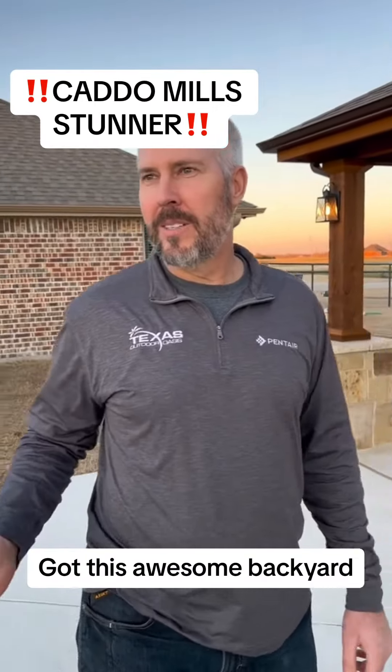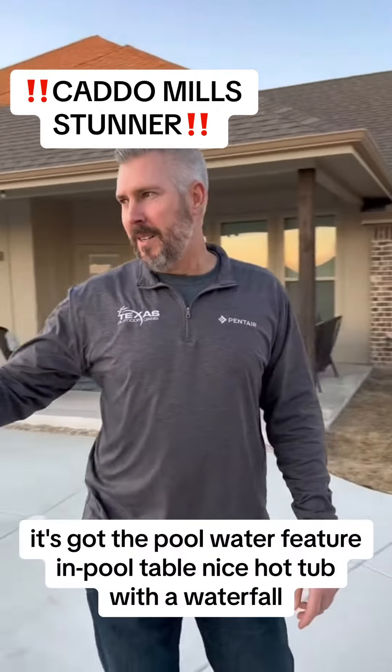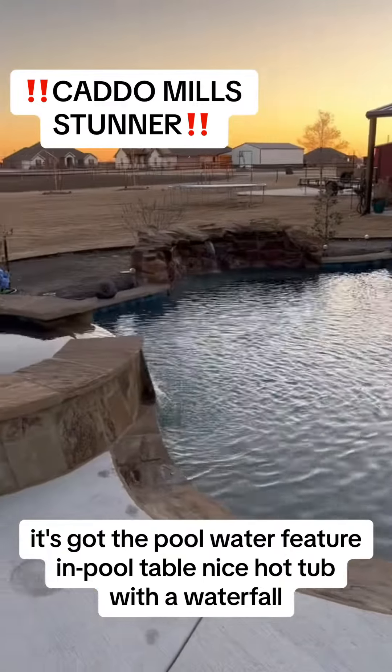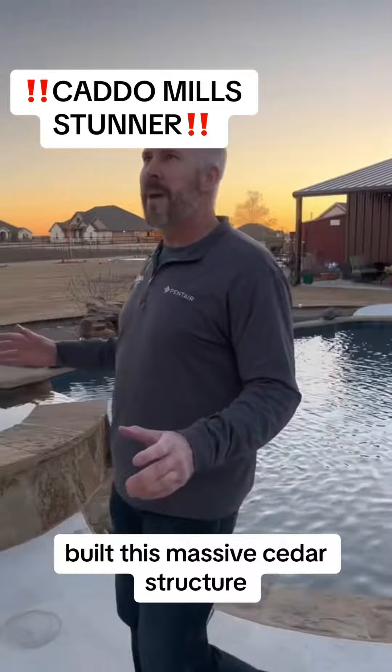Check out this awesome backyard — it's got the pool, water feature, in-pool table, nice hot tub with a waterfall. We built this massive cedar structure, come check it out.